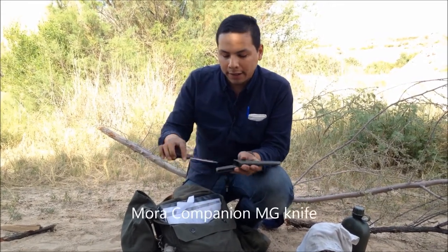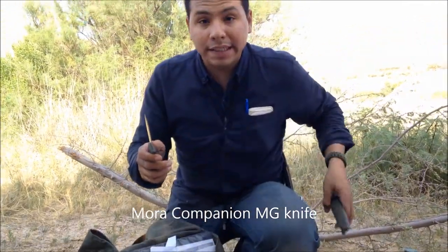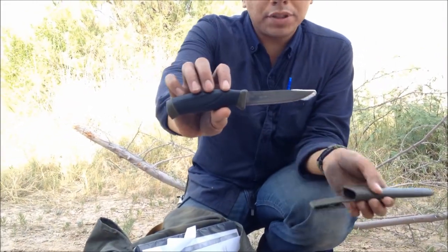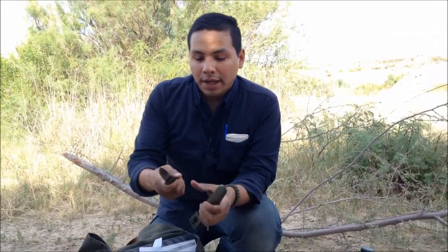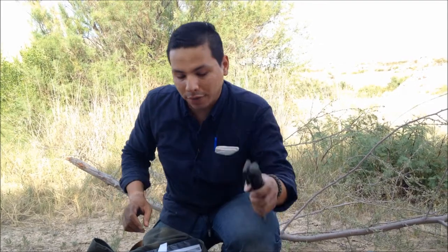This is my Mora Companion, and this is my backup knife. I always have at least two fixed blades, or three knives on me — just in case I lose them, damage them, or anything like that. If you know knives, you know Moras are lightweight, handy, and sharp. I modified the back so I can strike fire with the ferro rod. Old faithful right here.